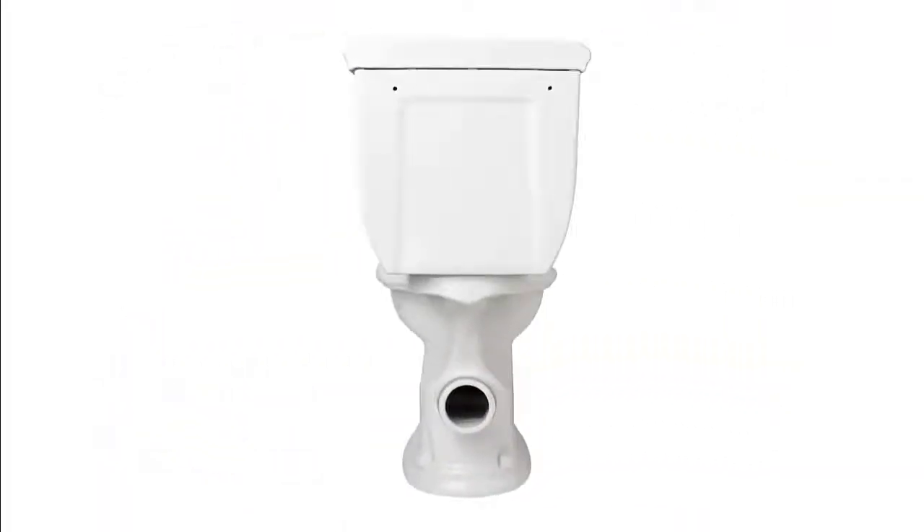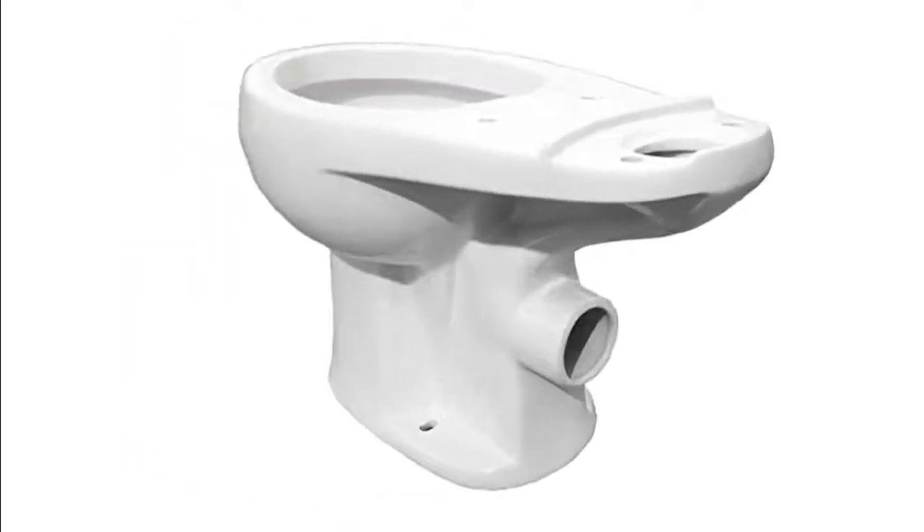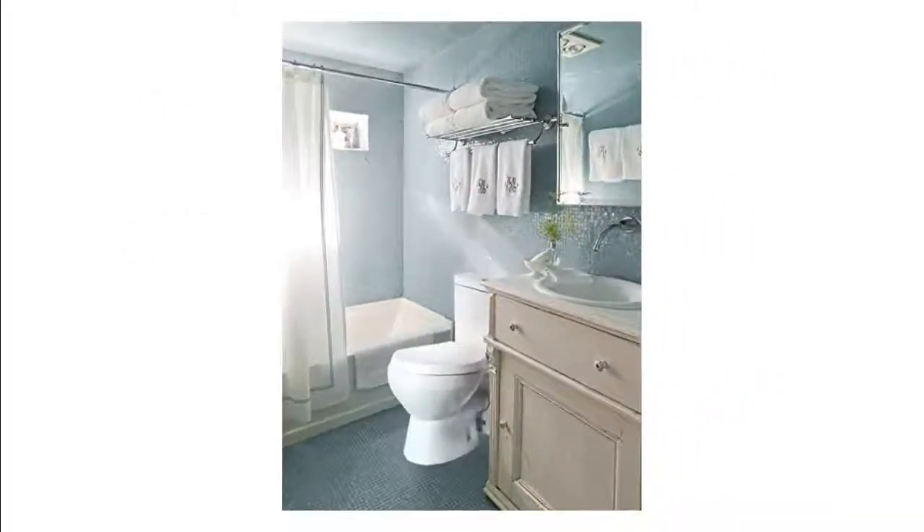The elongated bowl extends out an extra 1-1/2 inches compared to a round configuration. Our list at number 4: American Round Rear Outlet Two Piece Toilet Kit. Rear outlet toilet for when in-ground plumbing isn't possible. Dual flush half and full flush options to save water. Perfect in smaller bathrooms when space matters. Seat included with soft close. Rear outlet with 3-inch inside diameter and 3-3/4-inch outside diameter.